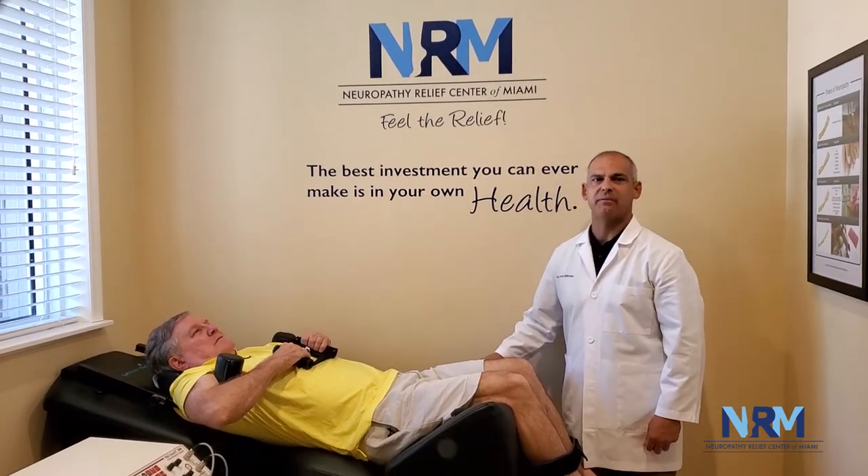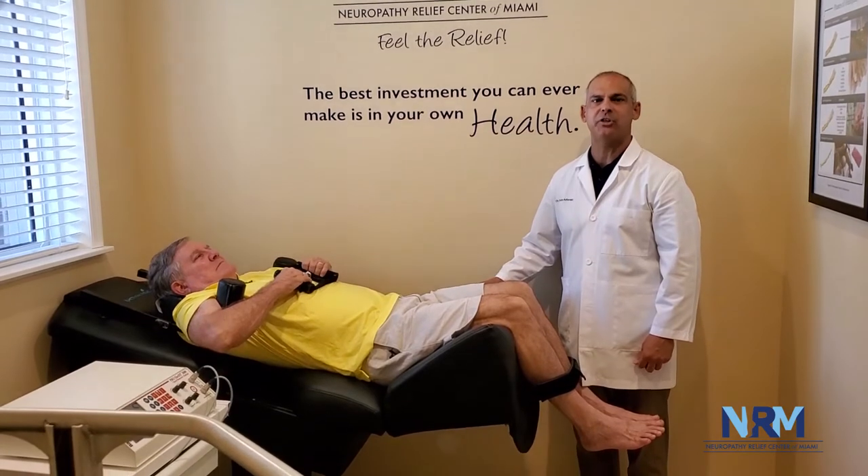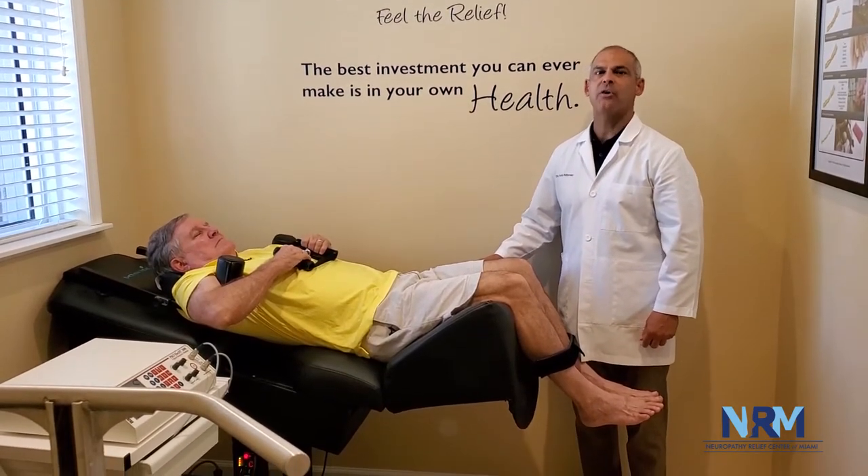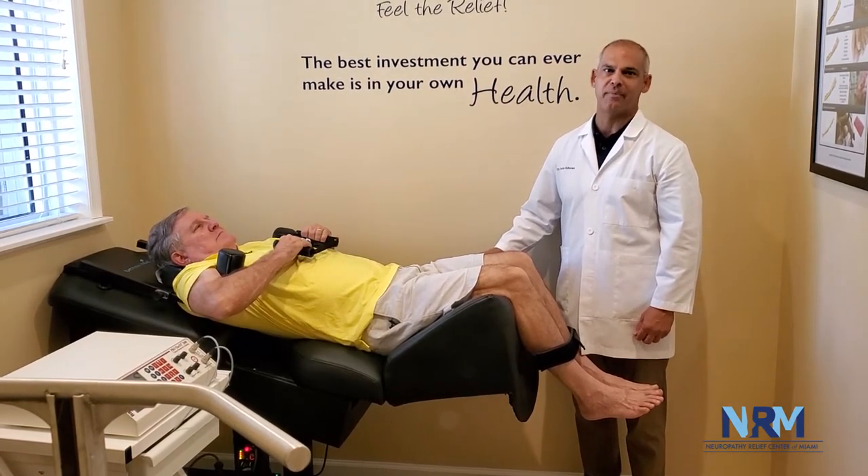Back on Track Decompression Therapy rehabilitates the painful spinal disc protrusions, bulges, herniations, degeneration, and stenosis found in compressive forms of perforopathy.